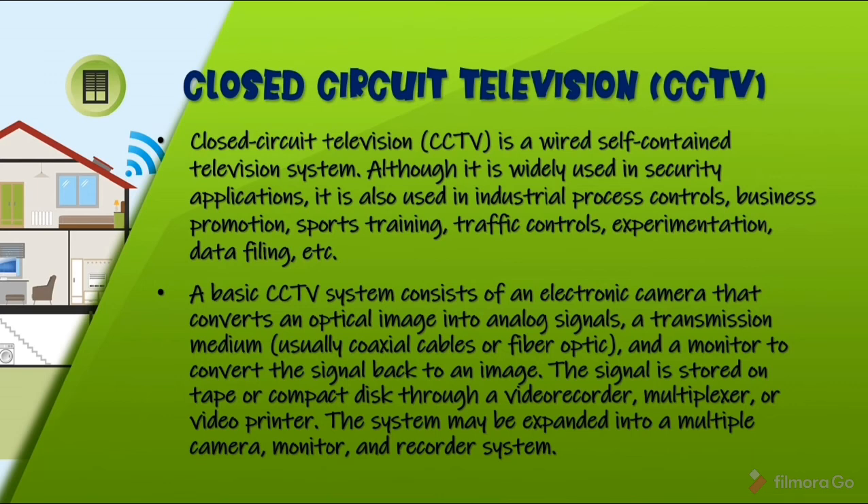Closed-circuit television (CCTV) is a wired, self-contained television system widely used in security applications as well as industrial process controls, business promotion, sports training, traffic controls, and data filing. A basic CCTV system consists of an electronic camera that converts an optical image into analog signals, a transmission medium (usually coaxial cables or fiber optic), and a monitor to convert the signal back to an image. The signal is stored on tape or compact disc through a video recorder, multiplexer, or video printer. The system may be expanded into a multiple camera, monitor, and recorder system.